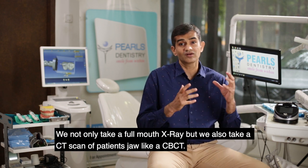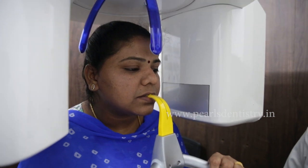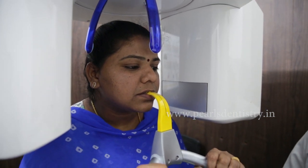Not only we take a full mouth x-ray, we can also take a CT scan of the patient's jaw — a CBCT, a cone beam computerized tomography.